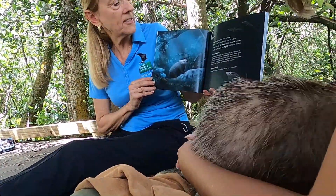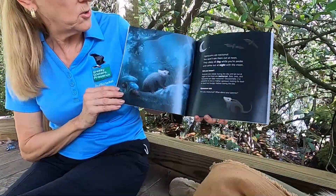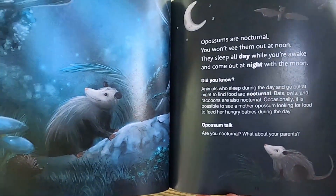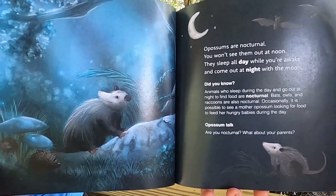Opossums are nocturnal. You won't see them out at noon. They sleep all day while you're awake and then come out at night with the moon.